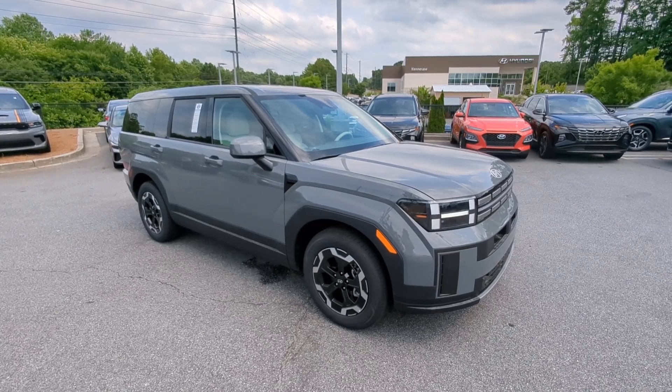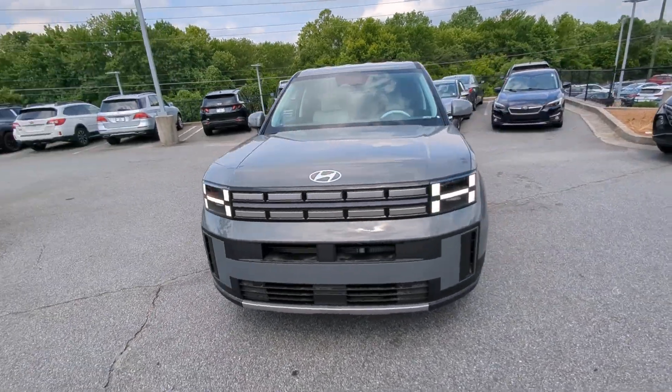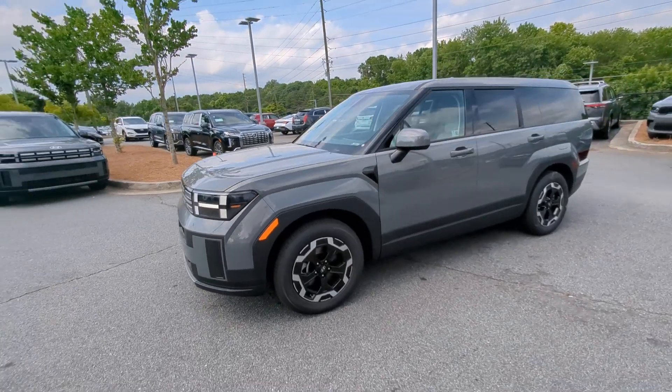This could be the car for you. The 2024 Hyundai Santa Fe. Relax and enjoy the road trip in this convenient, well-equipped Santa Fe.